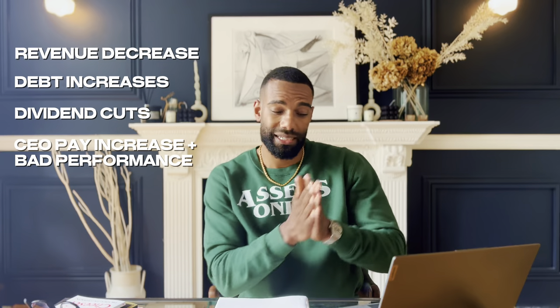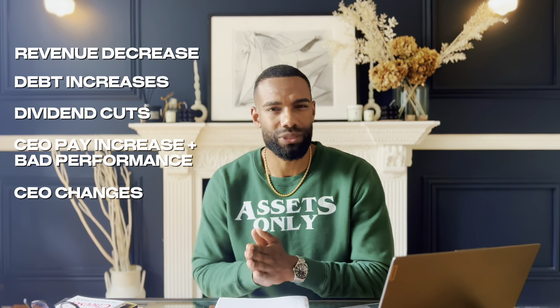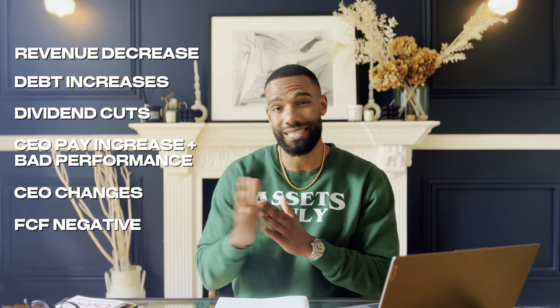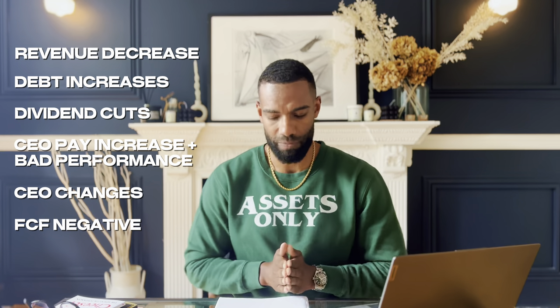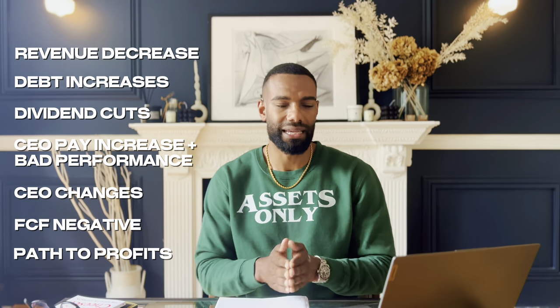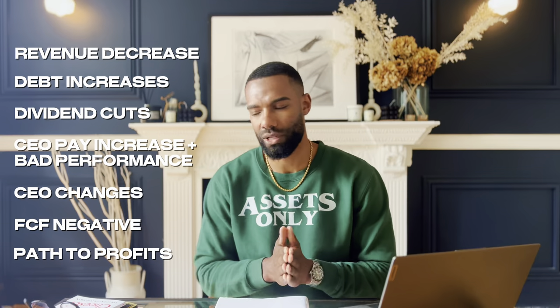Also, regular CEO changes is no good — we don't want those in our portfolios. And my favorite, of course, is free cash flow: if the free cash flow is negative, that's a big no-no. And lastly, that profitability plan and profitability date — can the business provide us that? If not, red flag, blow the whistle on them.